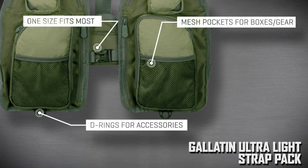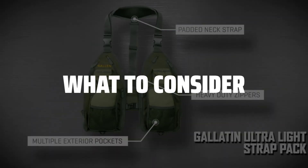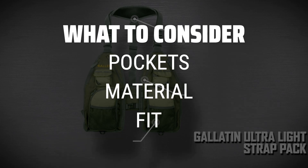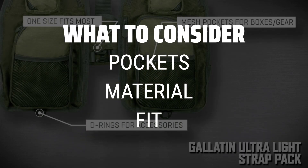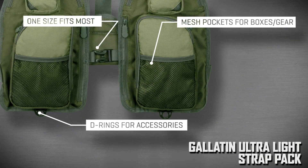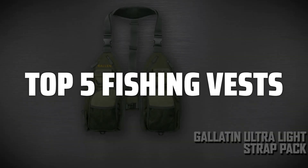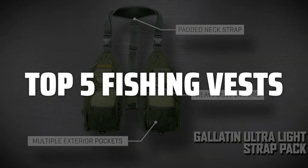The best fishing vest is probably one of the most essential pieces of gear for any angler, providing convenience and functionality on the water. When choosing a fishing vest, consider the number and size of pockets for storage, the material for durability and comfort, and the fit for unrestricted movement while casting. To help you find the right model, we've listed the top 5 fishing vests and their key features, plus the things you need to consider to help you choose the best one for you.